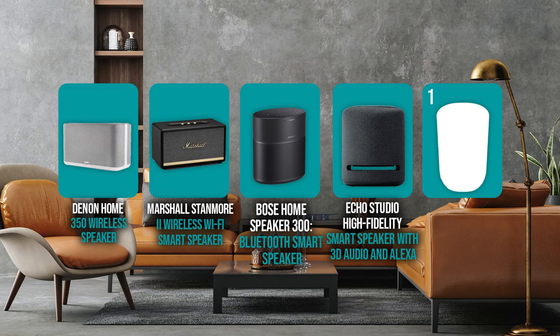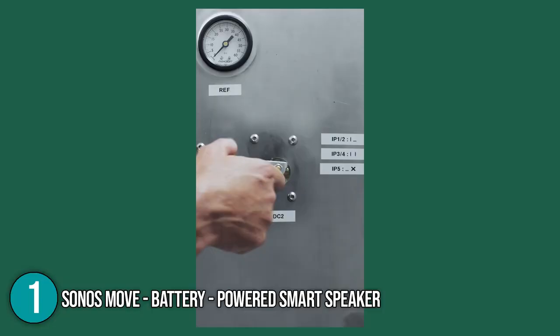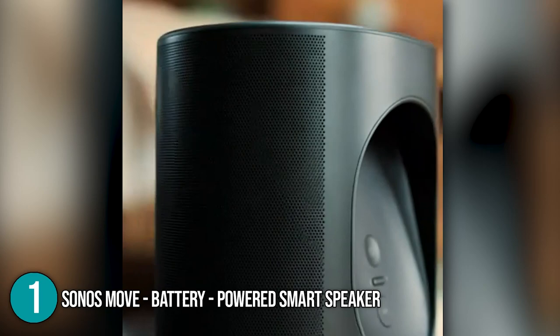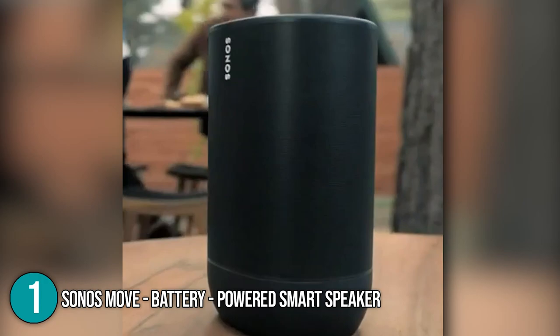And finally, we come to the number one smart speaker on our list: the Sonos Move battery-powered smart speaker. The Move is water and dust resistant as well as durable enough to withstand the odd drop, so you can take it with you to the beach or to the park. Setting up and controlling the Move using the app is simple, as it is with all Sonos speakers. Using your iPhone, iPad, or Android smartphone, you can download the Sonos app, create an account, and connect the speaker to your Wi-Fi network by pushing the connection button located at its back.